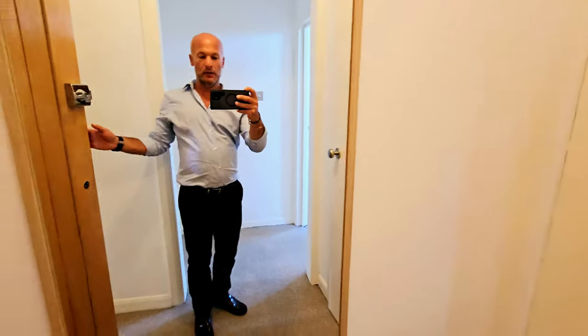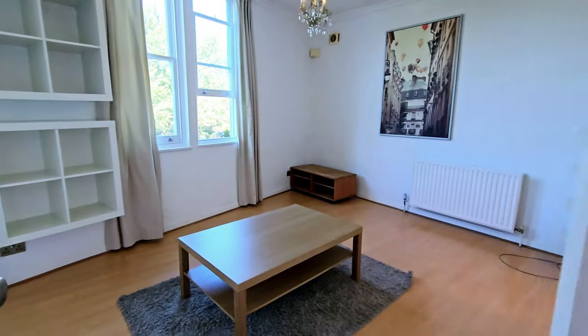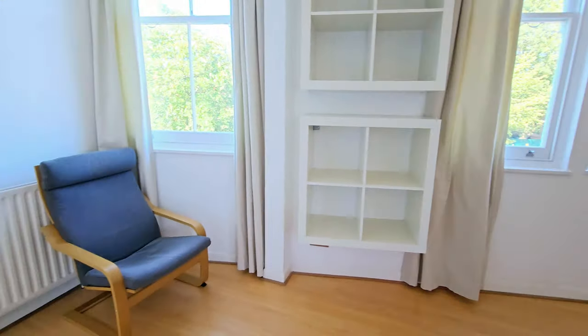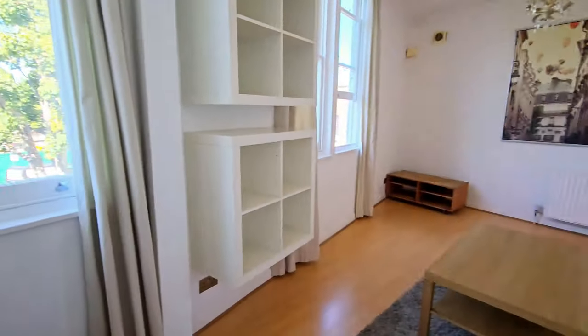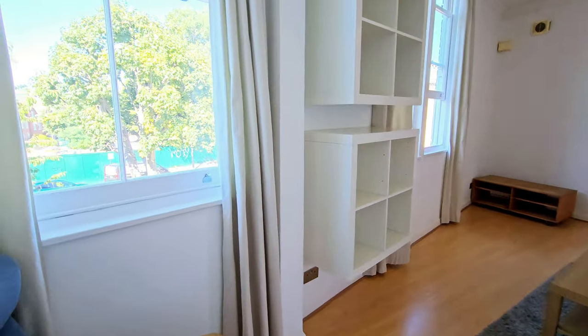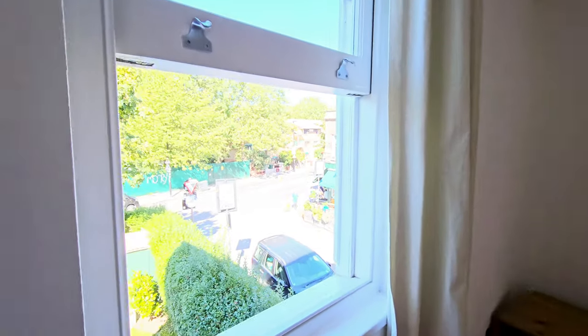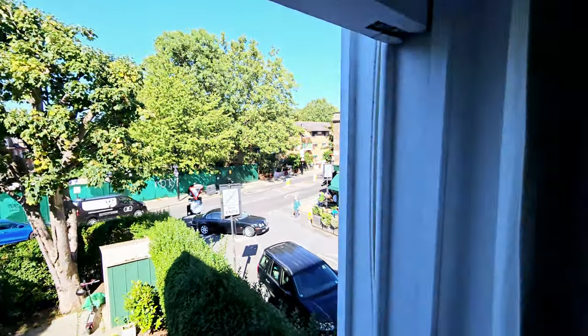Entrance into the first floor flat — we have a lobby area with a mirror and a storage cupboard. There's a nice long hallway going into the lounge. The property is partly furnished but can come unfurnished if you don't require any of the furnishings. There are two windows to the front with nice views to the front.